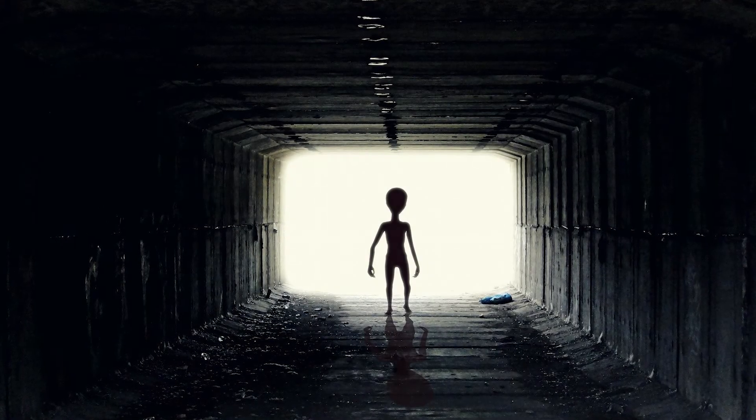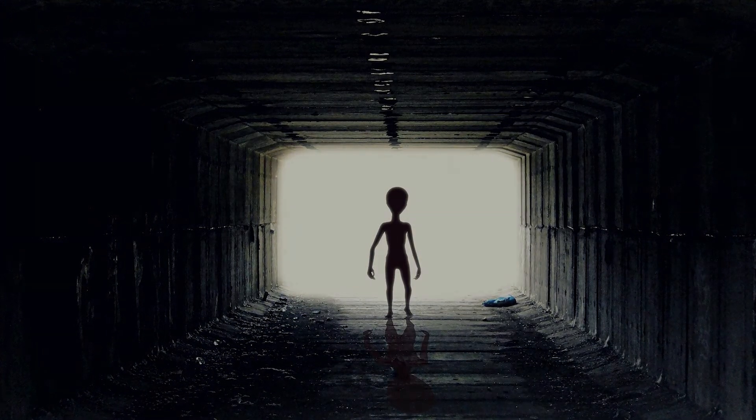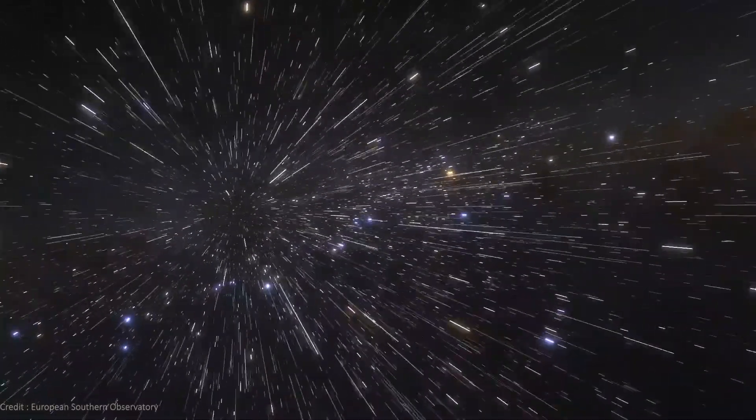Looking at this, I get a strong feeling that we aren't the only intelligent life out there in the vastness of the cosmos. But the distance between stars and galaxies is so vast that even at the speed of light, it takes thousands of years to travel within a galaxy, and millions to billions of years to travel between galaxies and galaxy clusters.